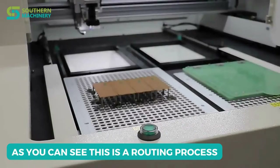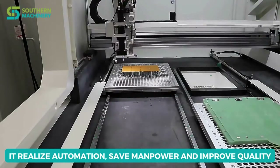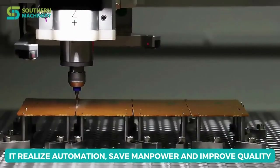As you can see, this is a routing process. It realizes automation, saves manpower, and improves quality.